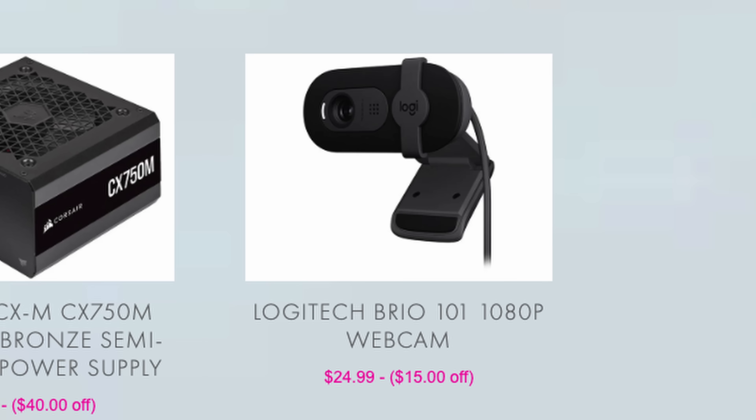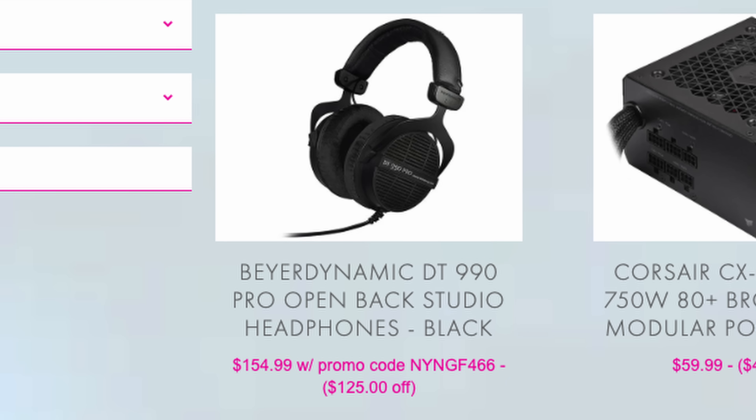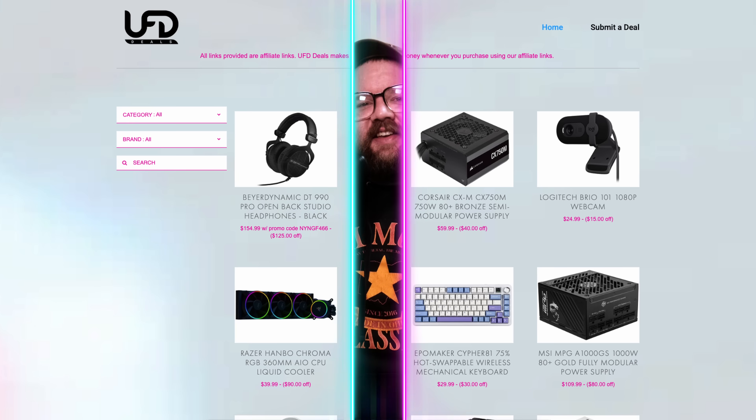Welcome back to U of T Deals, bringing the hottest tech deals on the internet. Starting us off, we have a Logitech Brio 1080p webcam going for only $24.99, making it $15 off. Next up, we have the Corsair CX-M series CX-750M — this 750W 80-Plus Bronze semi-modular power supply is going for only $59.99, making it $40 off. And lastly, we have the Beyerdynamic DT 990 Pro open-back studio headphones available in the limited-edition black colorway for only $154.99 with included promo code, making it $125 off. With that, the deals are done. You can find these and more linked in the video description. Until next time, I'll hand you off back for the rest of your hot news.